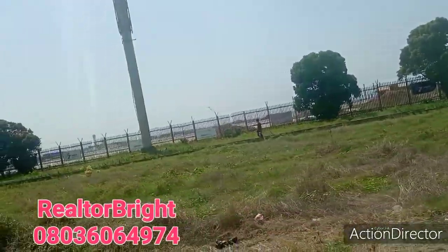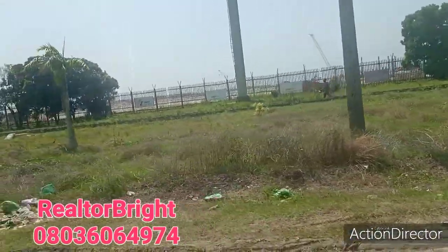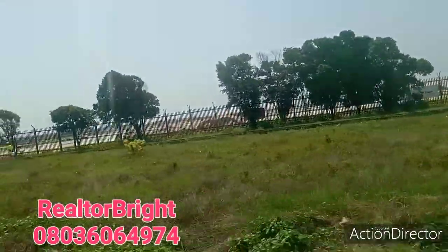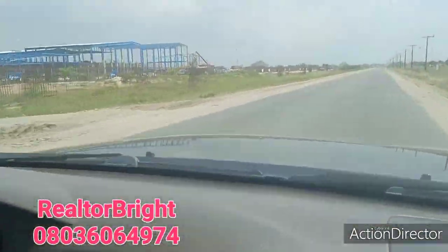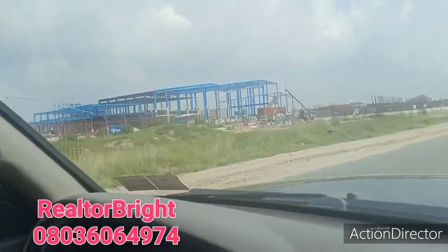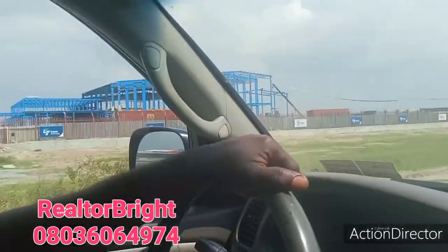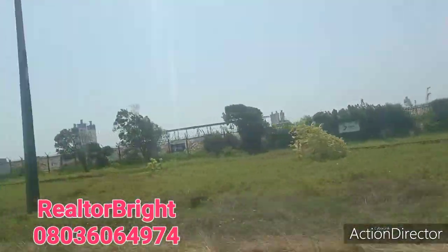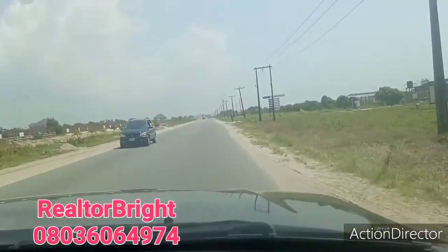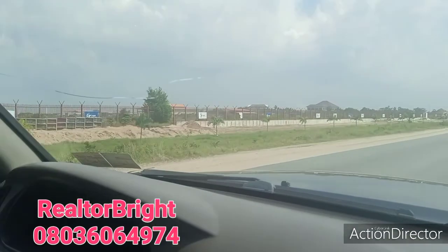The level of work in the refinery — I will do that video when I am coming back. And the level of work here in the deep seaport is impressive. You can see the company is also setting up. There are too many things to show you. The place is really coming up fast.